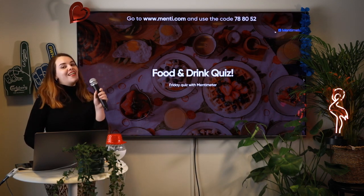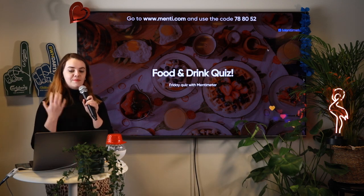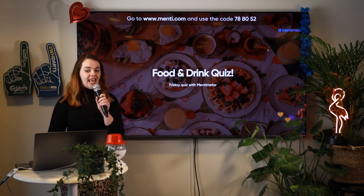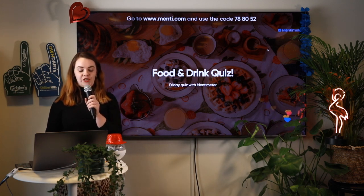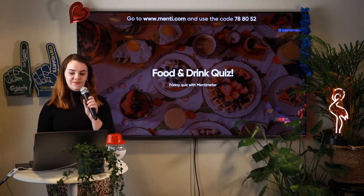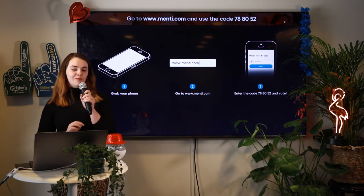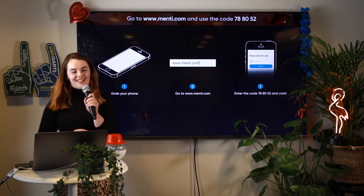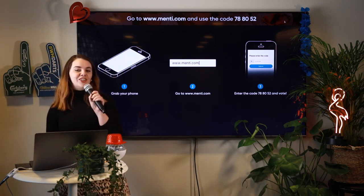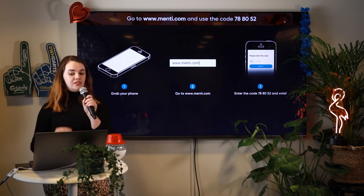If you're just joining us now, thanks so much for joining and welcome to this Mentimeter live quiz. To participate in the quiz, go to menti.com and enter the code 788052. Once you're in, click on the heart to let me know that you're here. Here are the voting instructions in case you need a little bit of extra help, and we'll get started in a couple of minutes. Go to menti.com and use the code 788052 to join the quiz.